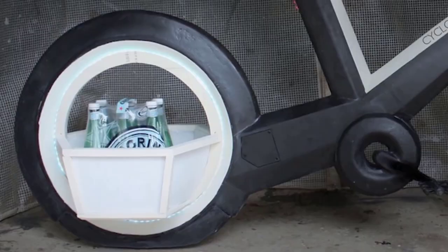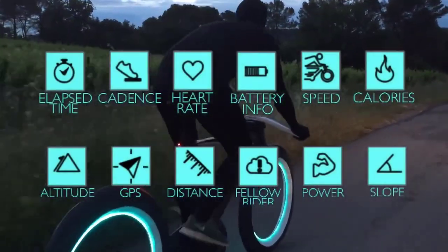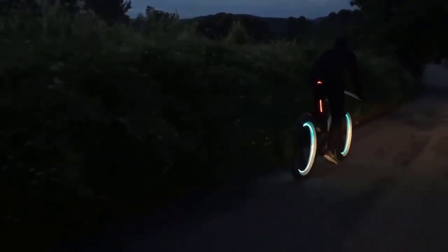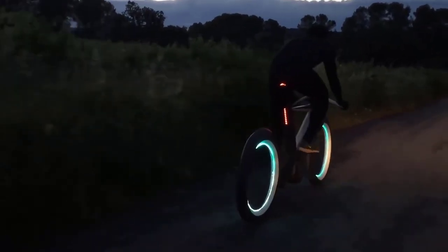Of course, it isn't very cheap, but the manufacturers claim the bike is totally worth its money. You won't see any spokes here, because the wheels are empty inside. This space can be used for cargo transportation. The shape of the bike has been perfected to reduce air resistance.